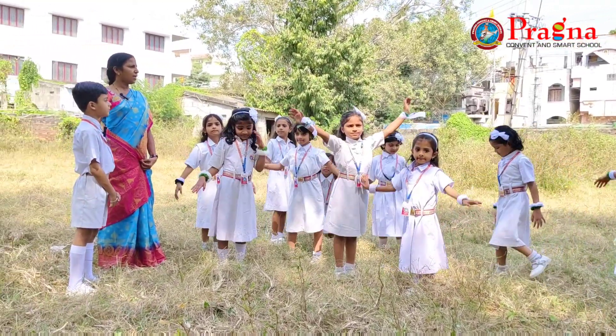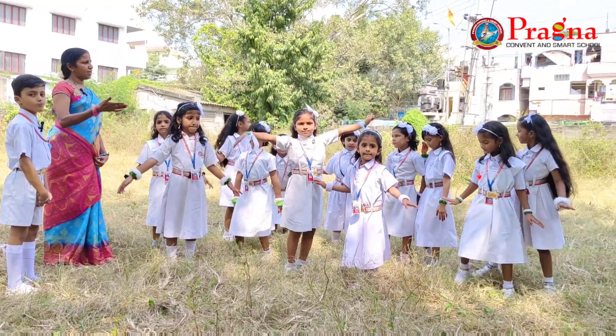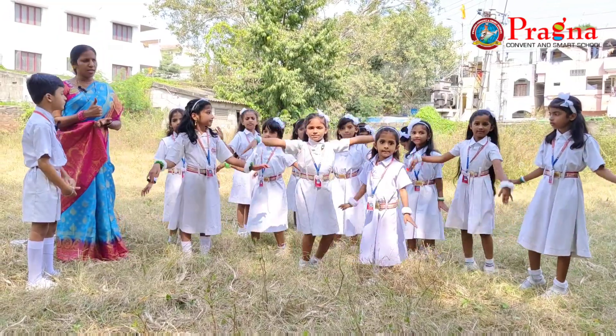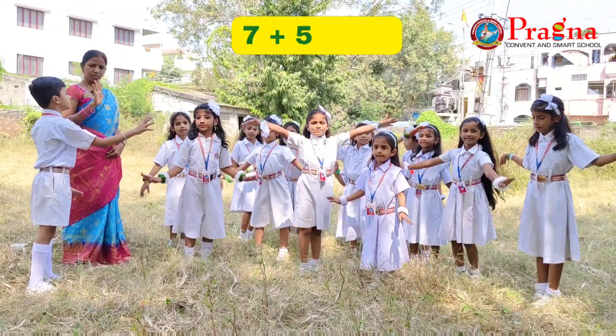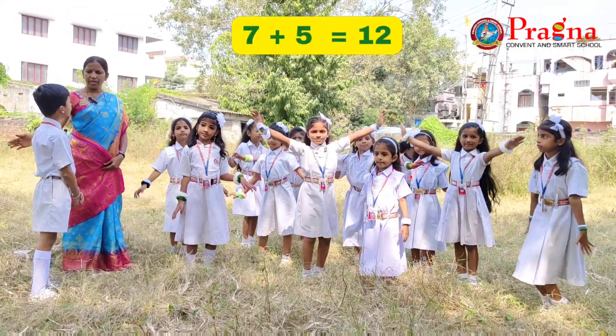Correct, Rohit. Hey, Rohit. Some boats are coming towards the garden. They have joined with the other boats. Now, how many boats are there in total? Already seven boats are there. Now, five boats have joined. Seven plus five — twelve boats are there in the garden, ma'am.